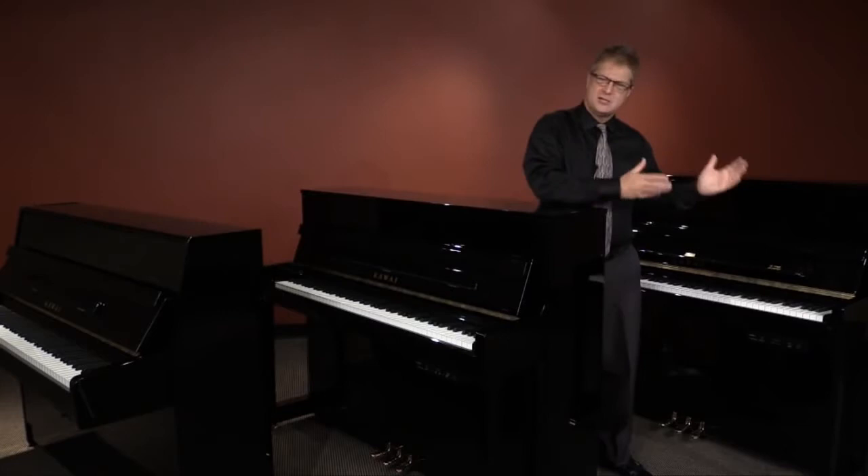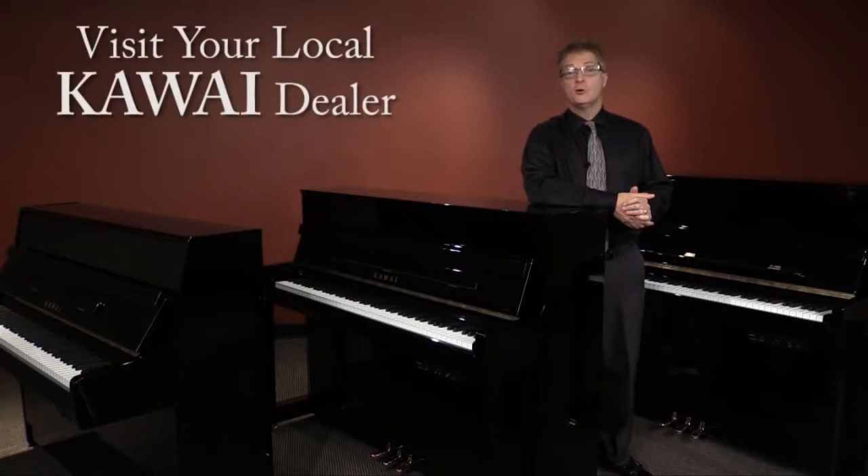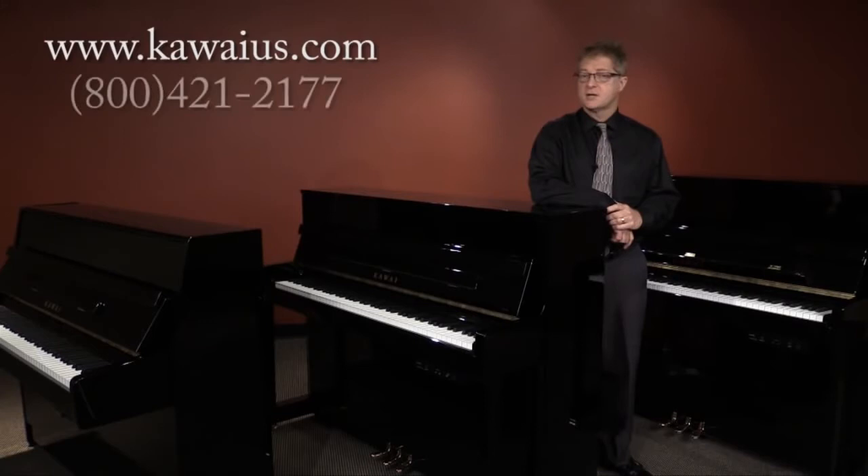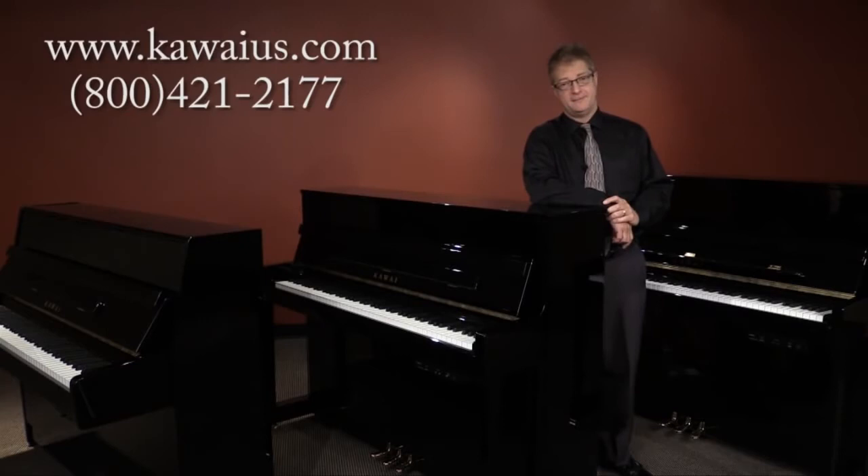Acoustic piano or digital piano? Now you can have the best of both worlds. See your local authorized Kawai dealer to check these out. And if you need help finding a dealer, you can visit our dealer locator at the address shown on the screen, or give us a call at the number on your screen and we'll be happy to answer questions and be of any help that we can. From all of us at Kawai, thanks for watching.